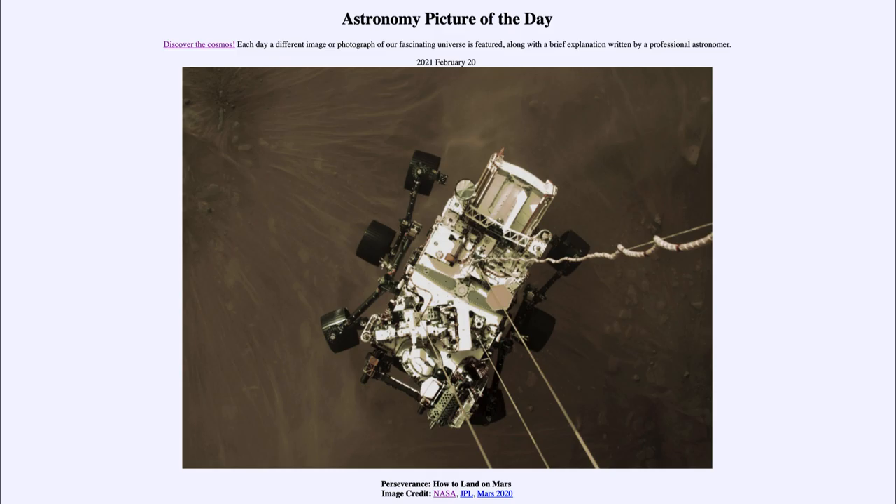And then as soon as it touched down to the ground, those cables were severed, and the rocket portion would actually go out to a safe distance away. This was actually what was done with Curiosity and now done again with Perseverance.